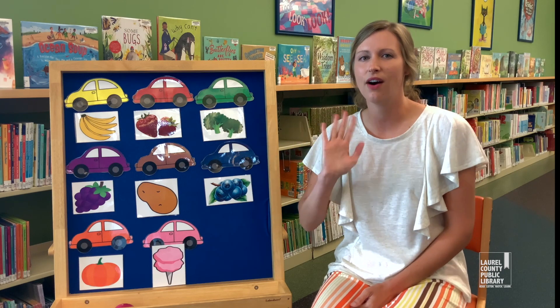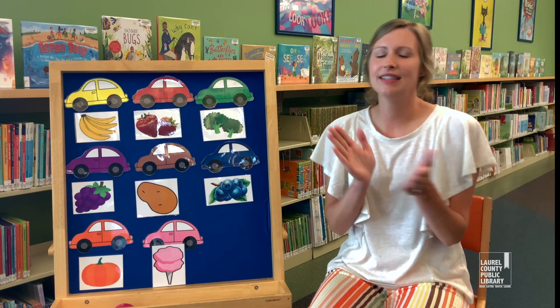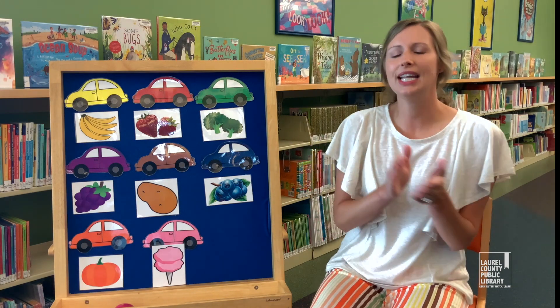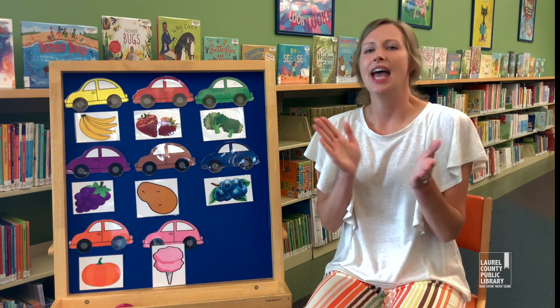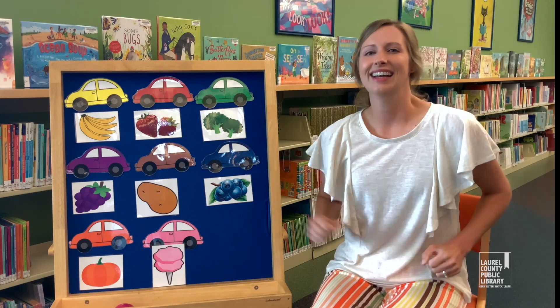Now let's say goodbye to all of our friends. It is time to say goodbye to all of our friends. It is time to say goodbye to all of our friends. It is time to say goodbye — keep a smile and please don't cry. It is time to say goodbye to all of our friends. Yeehaw! Goodbye, everyone.